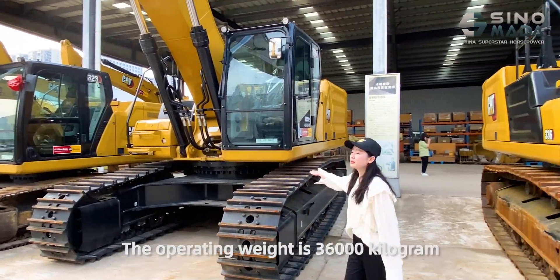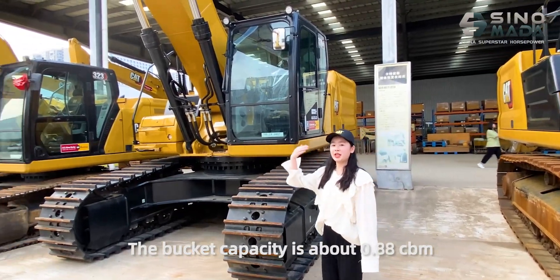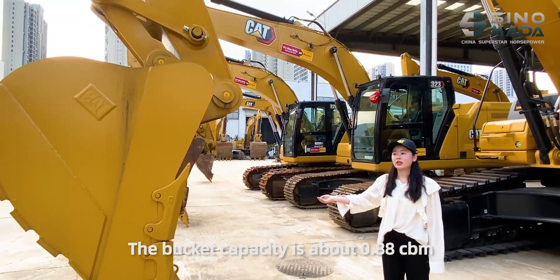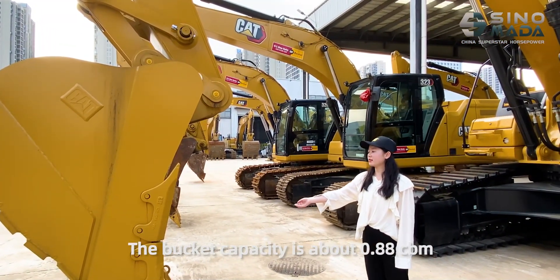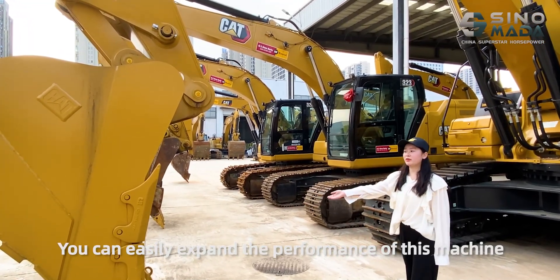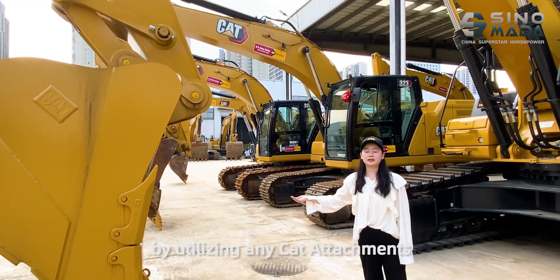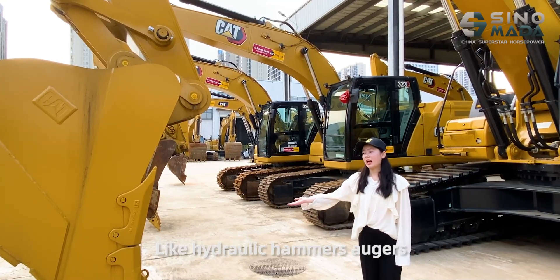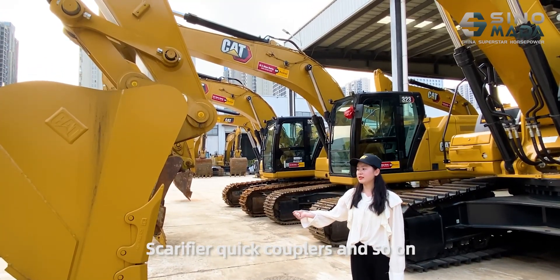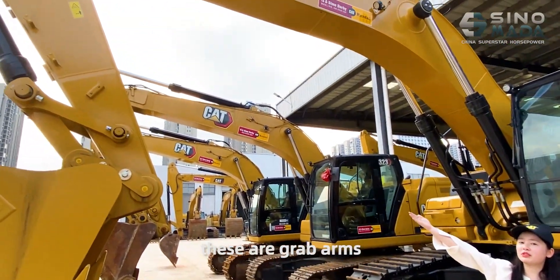The operating weight is 36,000 kg and here is the bucket. The bucket capacity is about 0.88 m³. You can easily expand the performance of this machine by utilizing any attachments, like hydraulic hammers, augers, scarifiers, and quick couplers. Look at this — these are grab arms.